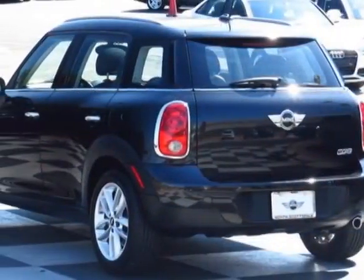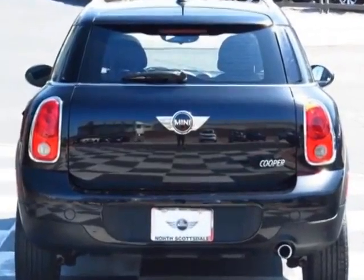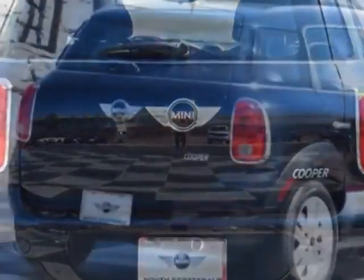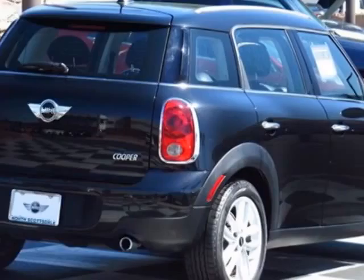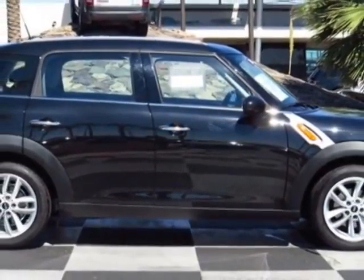This vehicle gets an estimated 27 miles per gallon in the city and an estimated 35 on the highway. This Cooper Countryman boasts a 1.6-liter engine and has a 6-speed steptonic transmission.